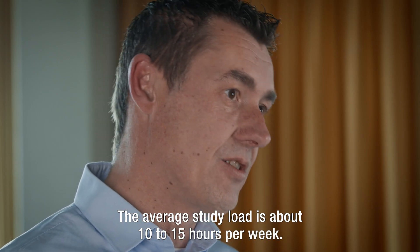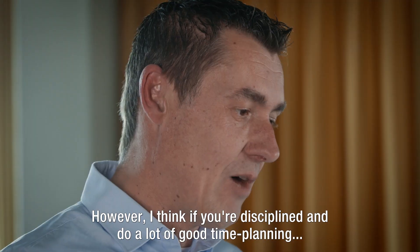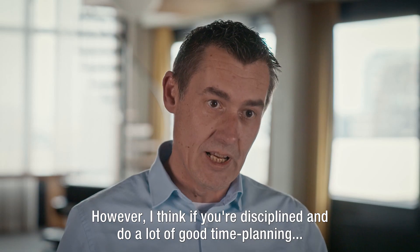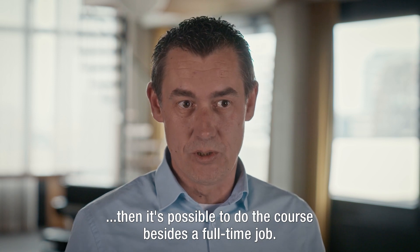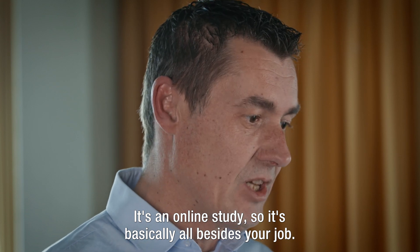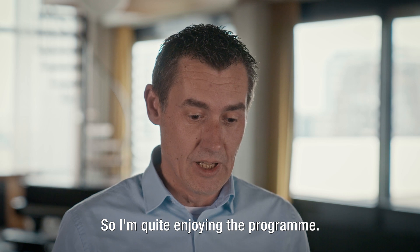The average study load is about 10 to 15 hours a week. It's quite a challenge, actually. However, I think if you're disciplined and do a lot of good time planning, then it's possible to do the course besides a full-time job. It's an online study, so it's basically all besides your job. So I'm quite enjoying the program.